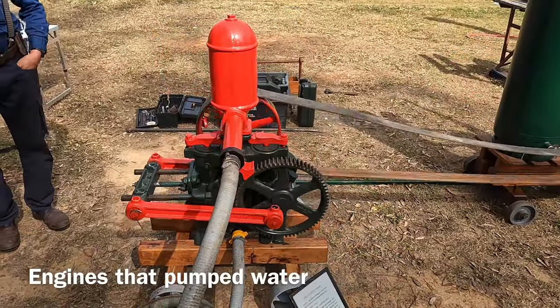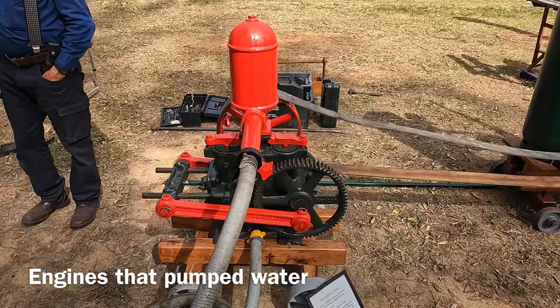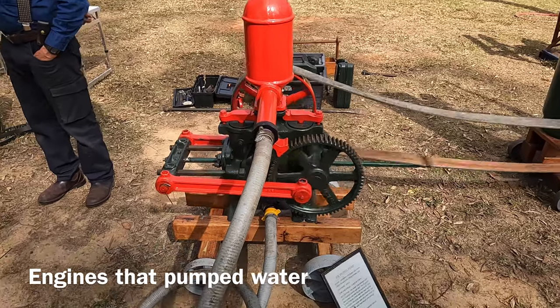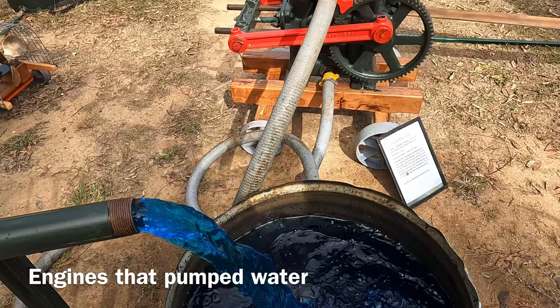There is a lantern pumping a heap of water. Four inch by five inch for the stroke and the water. It pumps the water each week.